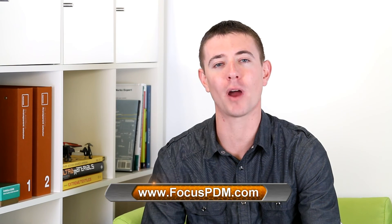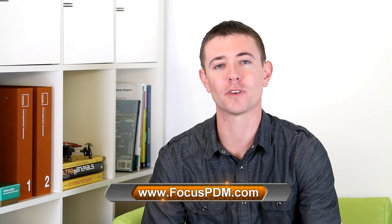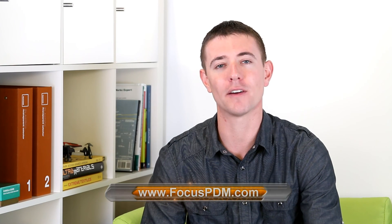So guys, I hope this has answered some of your questions on 3D printing and prototyping. If you have any additional questions, I'm going to post the link to the Focus Product Design website in the description below. Also feel free to subscribe to our YouTube channel — we have lots of different videos on product design and we're open to taking any questions you may have, and maybe we'll shoot a video on your question.